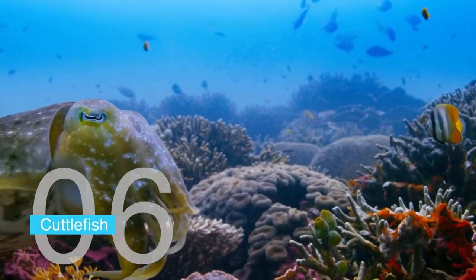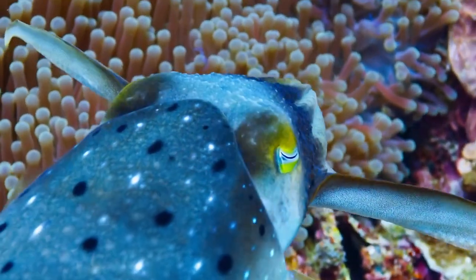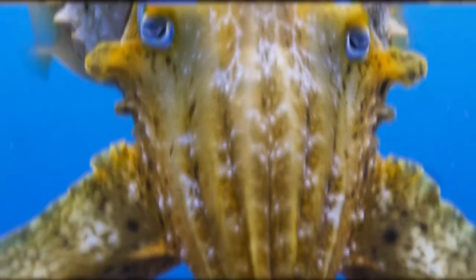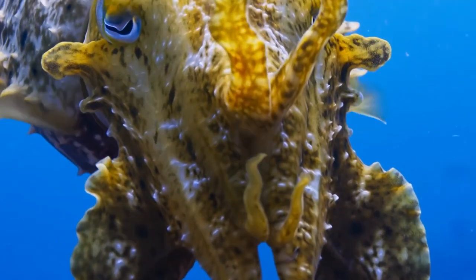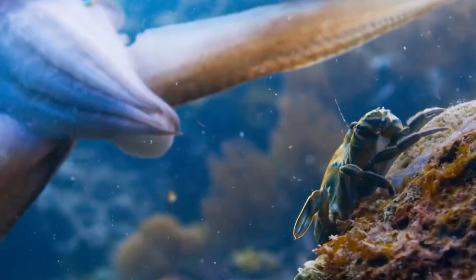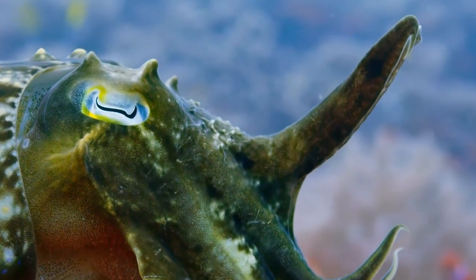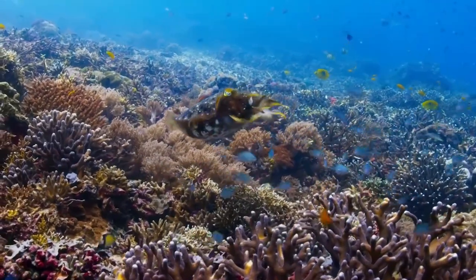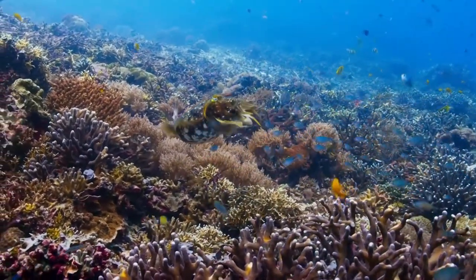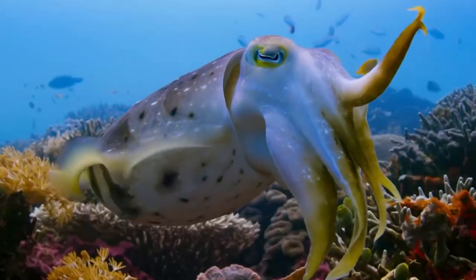Number six: cuttlefish. Cuttlefish are masters of concealment in the ocean. These cephalopods can change the color and texture of their skin to blend with their surroundings, hiding from predators and sneaking up on prey. Like chameleons, cuttlefish have special cells called chromatophores in their skin. They can also change the texture of their skin by raising or lowering tiny bumps called papillae.